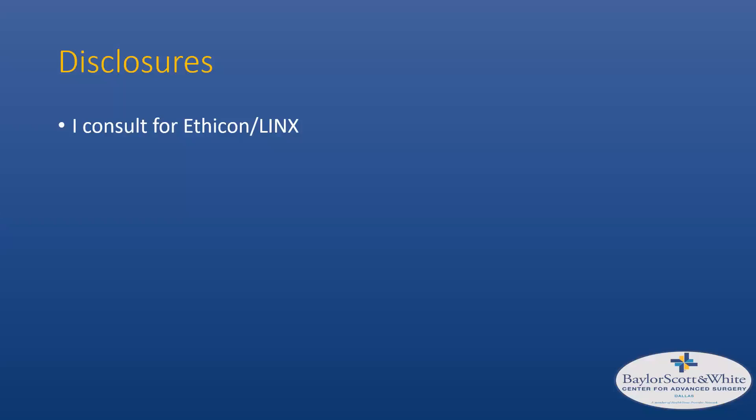For my disclosures, I do consult for Ethicon which currently manufactures the Lynx device, but this has no relevance to this talk.